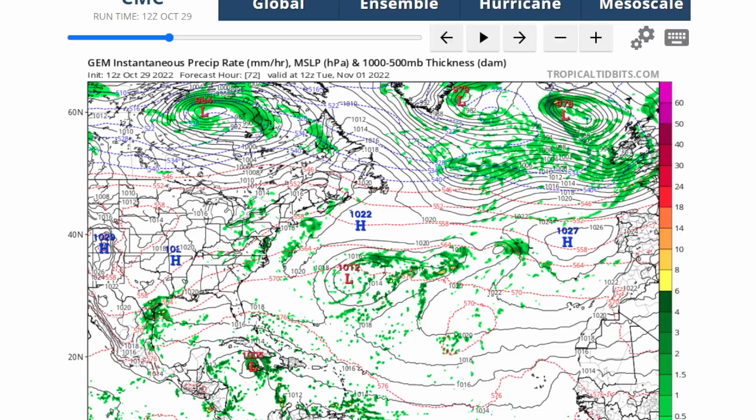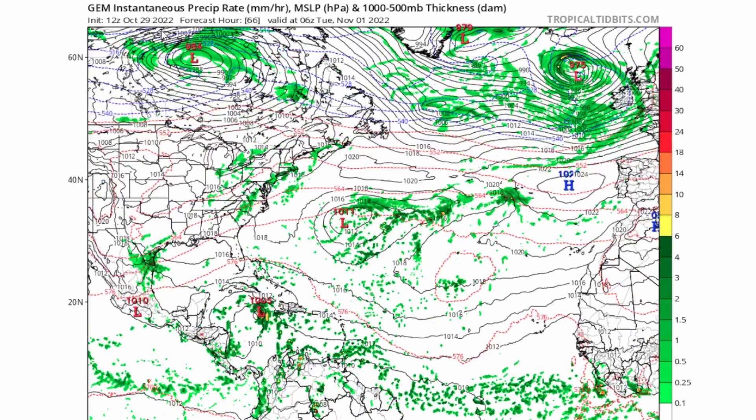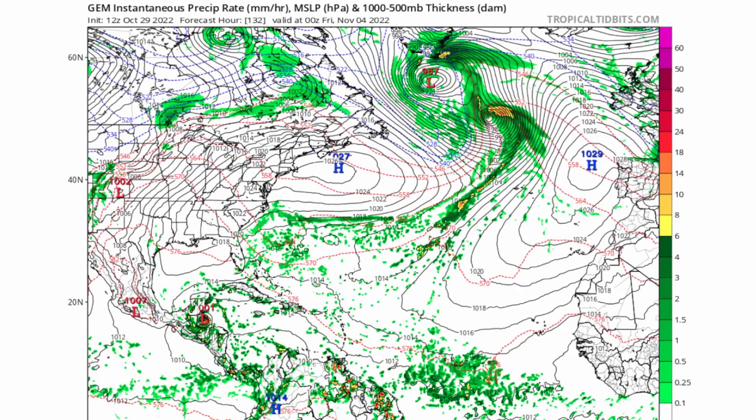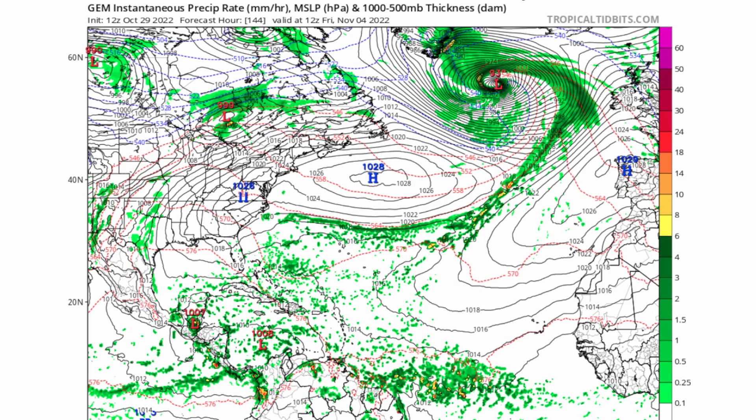The CMC model shows a lot more gradual development. It has the system strengthening as it passes over Jamaica around November 1st at around 12 a.m., so literally right after October 31st it could be making impacts in Jamaica. The track then goes a little more northward and then westward toward Belize, where we could possibly see tropical storm strength in early November — around Thursday, November 3rd — which is when it could be named Tropical Storm Lisa. For now it's mainly expected to be a tropical depression, possibly strengthening to a tropical storm with pressure dropping to around 1001 millibars.